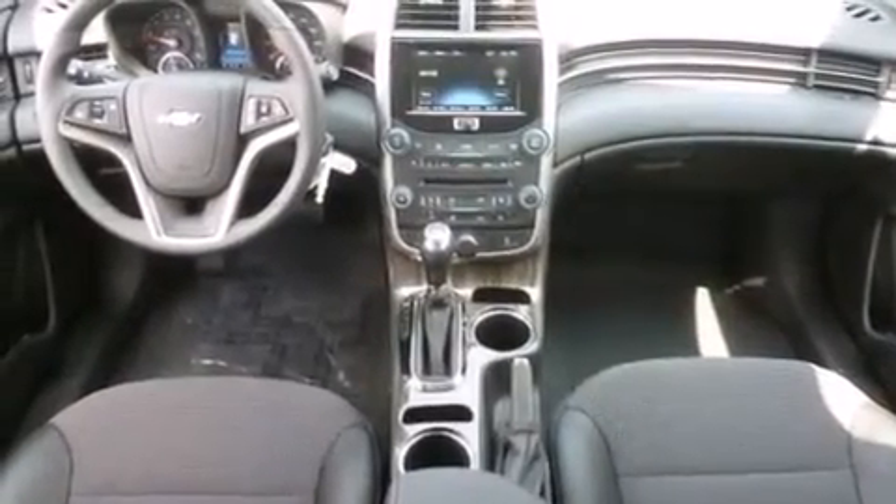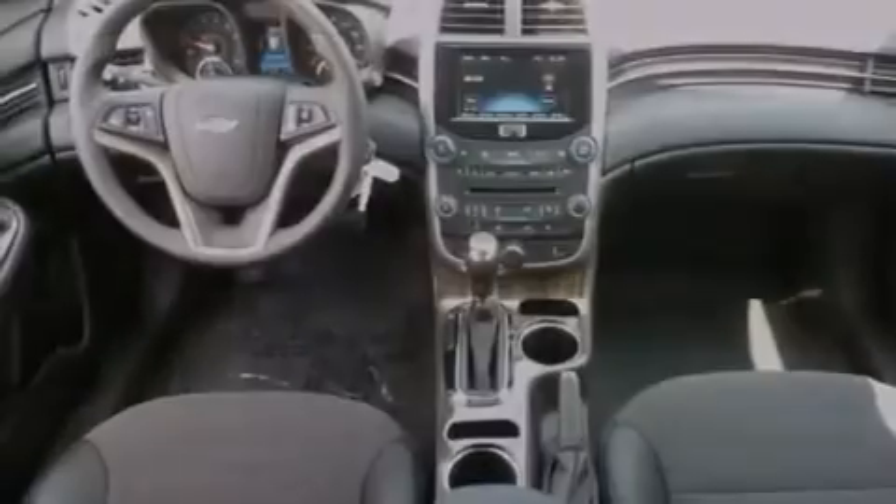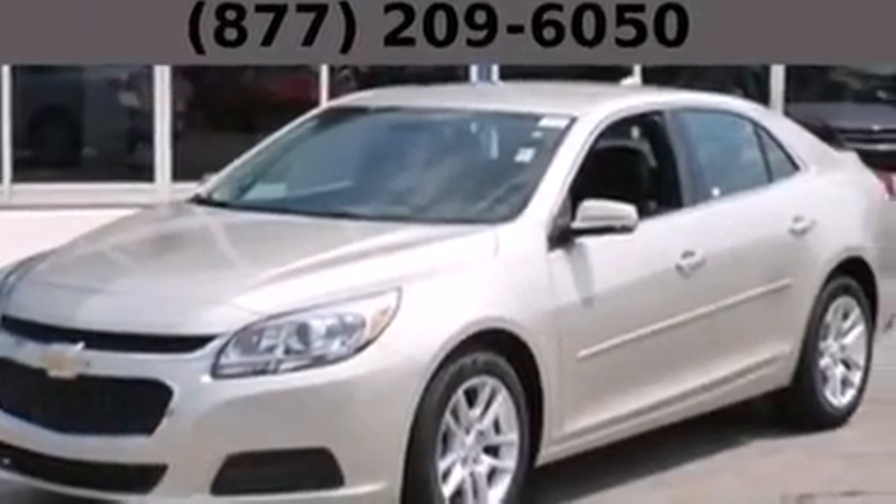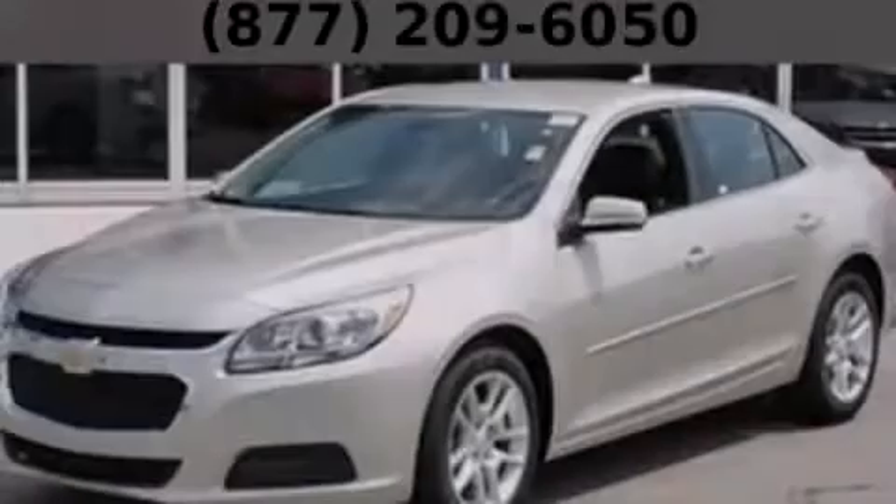With an EPA estimated rating of 36 miles per gallon on the highway, this vehicle pays off in the long run. Please call today to reserve this vehicle for a test drive.